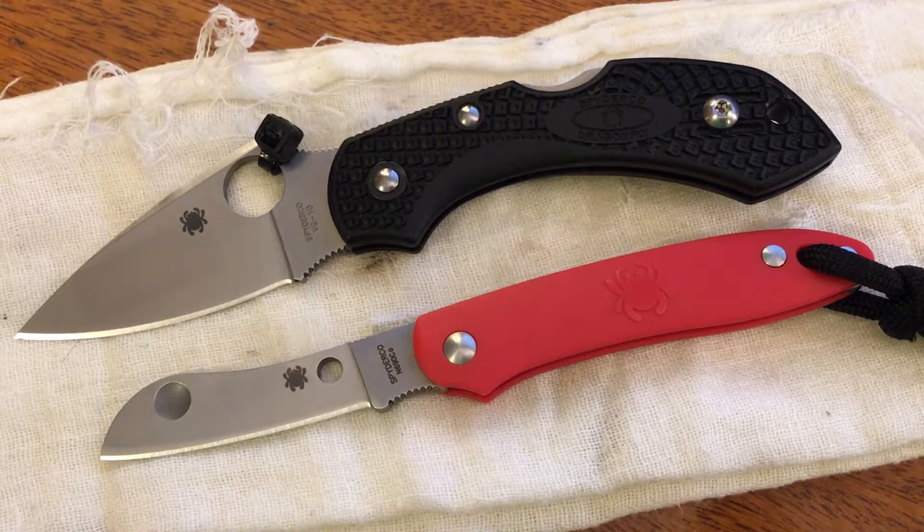Yesterday was the 16th anniversary of the September 11th, 2001 attacks on our country, and I decided to do a video today on a knife that I actually picked up yesterday. It's a knife that's kind of a result of those attacks in a way.